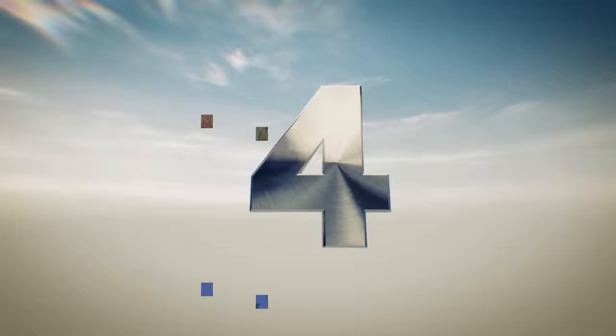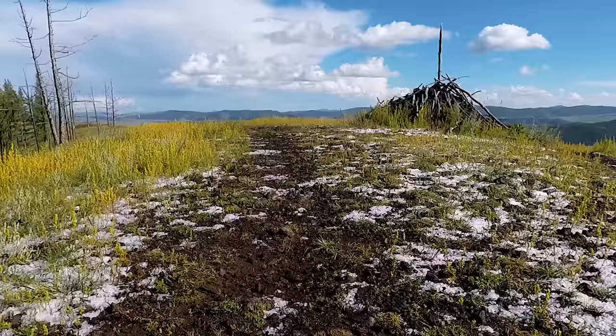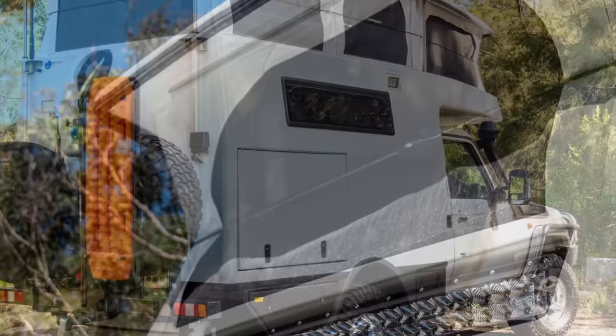Hailing from the Australian coastal city of North Wollongong, EarthCruiser knows a thing or two about road testing their products. After driving their first-ever prototype more than 400 miles across the sand dunes of the Simpson Desert, they set their sights higher, completing a trek of more than 16,000 miles across Russia and Mongolia. Their focus has always been military-grade off-road expedition vehicles. The Xtreme XTR is their most compact truck bed camper yet.